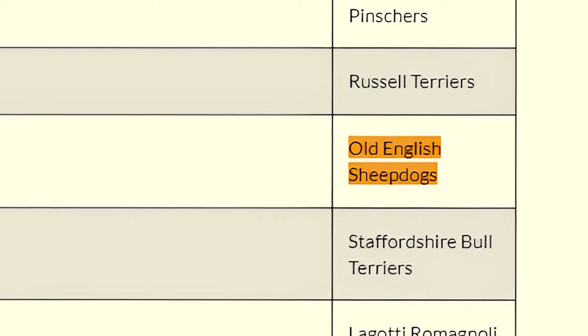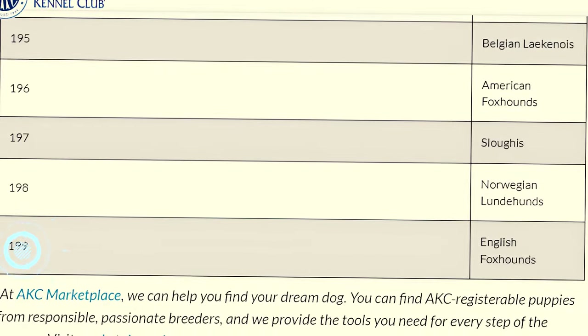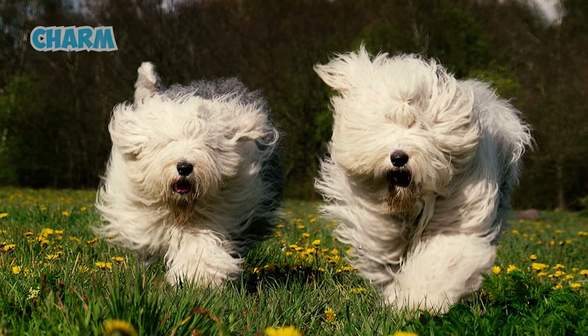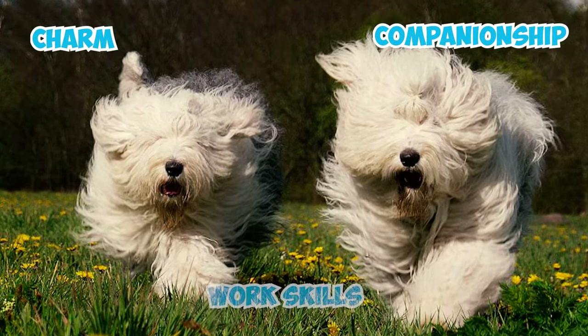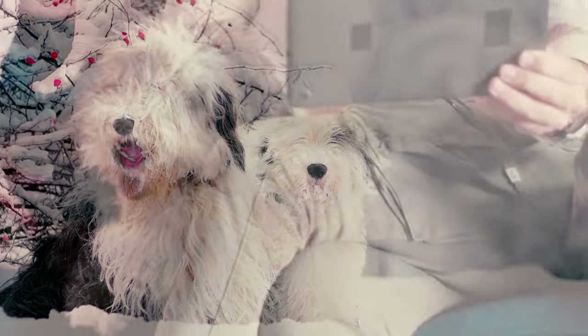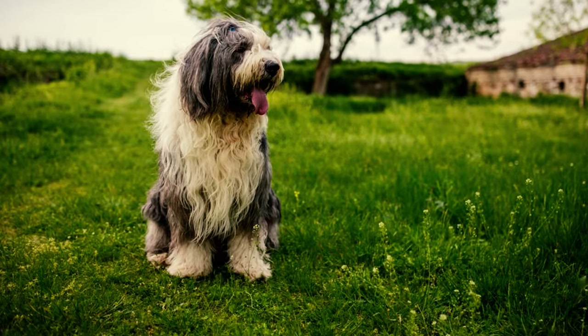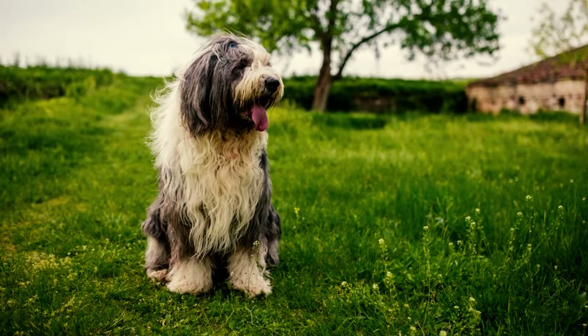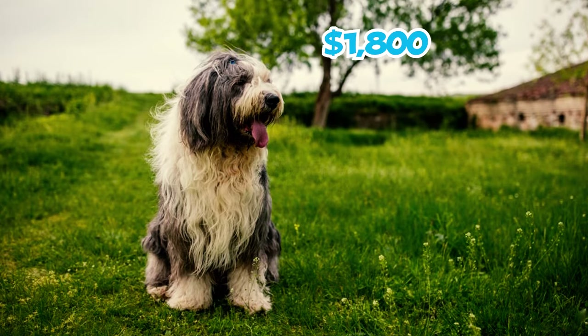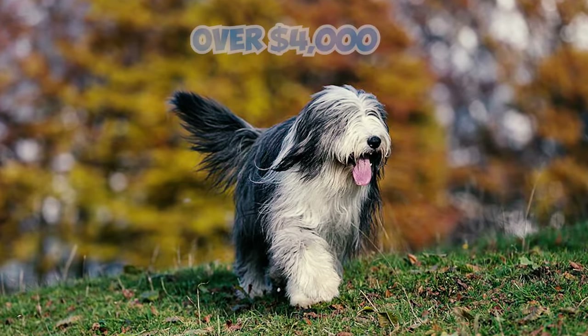Fact 25: Old English Sheepdogs currently rank as the 74th most popular choice among the 199 breeds listed by the American Kennel Club. Known for their charm, companionship, and impressive working skills, these dogs remain a favorite among enthusiasts. Fact 26: The cost of an Old English Sheepdog puppy from a well-established breeder falls within the range of $1,800 to $3,000, while top-quality dogs are at times priced over $4,000.